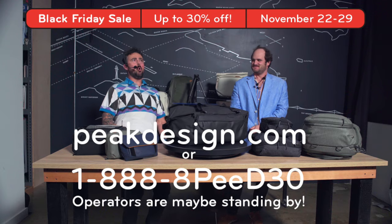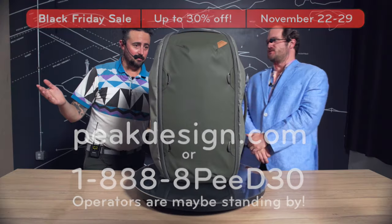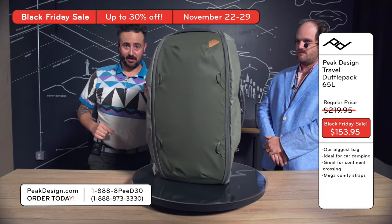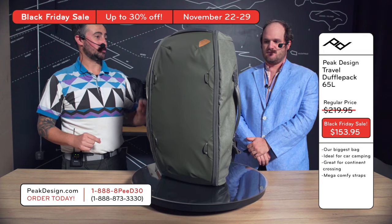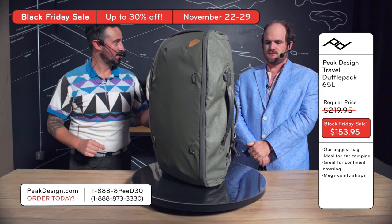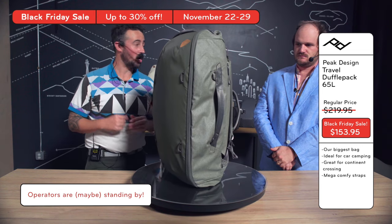Woo! Ha! Yippee! I've run out of superlatives, to be completely honest. I've got one for you — Monster. Monster Gear Holler. Three words to describe what this big old dog is. This is the 65 liter travel duffle pack and it is on sale for 30% off right now.